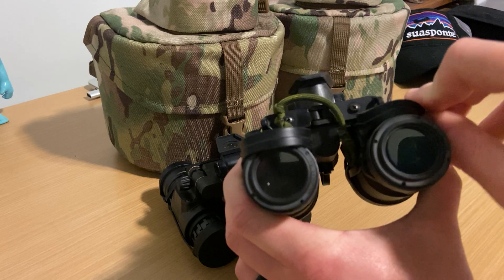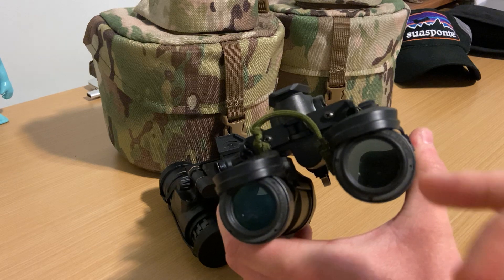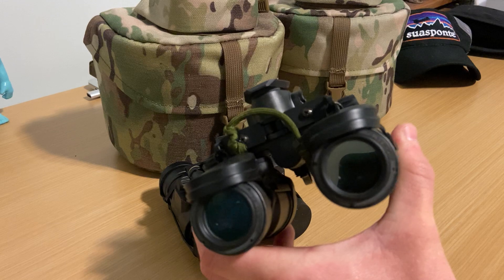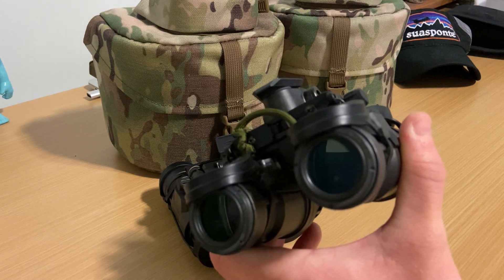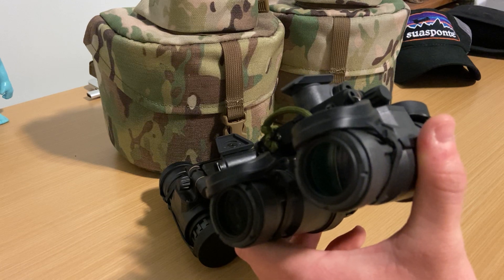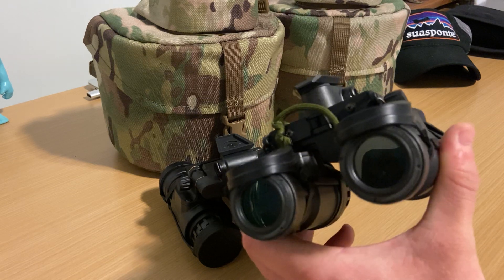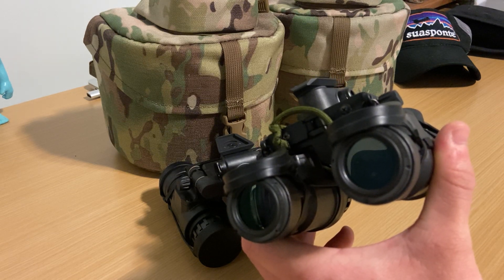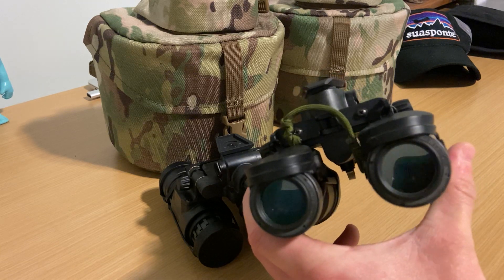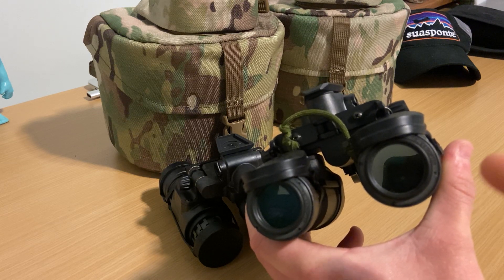One of the complaints about the PVS-31s for most guys is not having adjustable diopters. These are 0.5 diopters, which hits like the 90th or 95th percentile of people. If you look at the units these went to, the vision requirements are correctable to nearly 20/20. So even guys with terrible eyesight have had LASIK or whatever. Adjustable diopters are not really a huge factor, and adjustable diopters add weight, so I don't think it's a big issue.